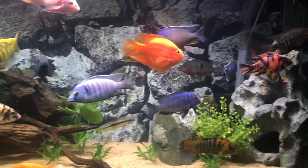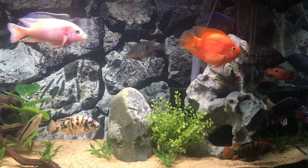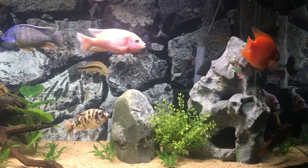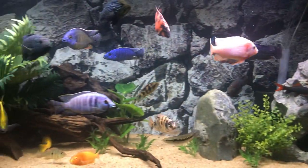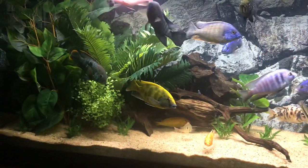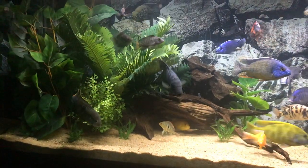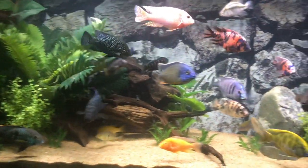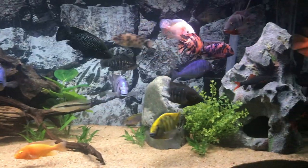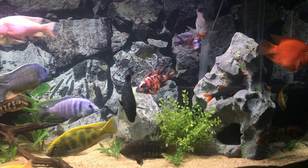When you start to do the research and you see that show tanks are taller, the reason is because they're showing off the fish. Well, why aren't all tanks tall? That's all we're doing — showing off the fish. In my opinion, taller tanks are better, given your stock of course. If you have big schoolers like tinfoil barbs, you're going to want a nice long tank. But best of both worlds: have a long tank and a tall tank.